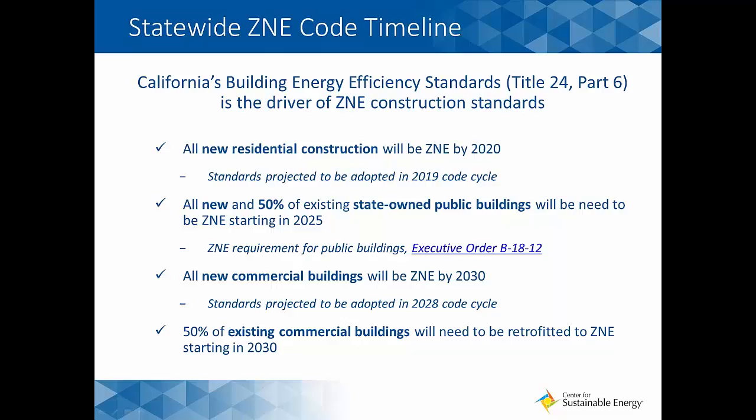All new and 50% of existing state-owned public buildings will need to be ZNE starting in 2025, with requirements found in the Governor's Executive Order B-18-12. Then all commercial buildings will need to be designed to ZNE standards by 2030 — those standards are projected to be adopted in the 2028 code cycle — and 50% of existing commercial buildings will need to be retrofitted to ZNE standards as well. The layout of those goals can be found in the ZNE commercial building sector action plan.